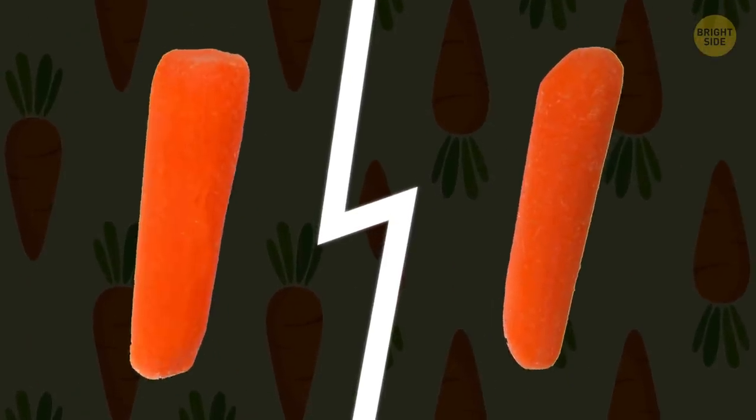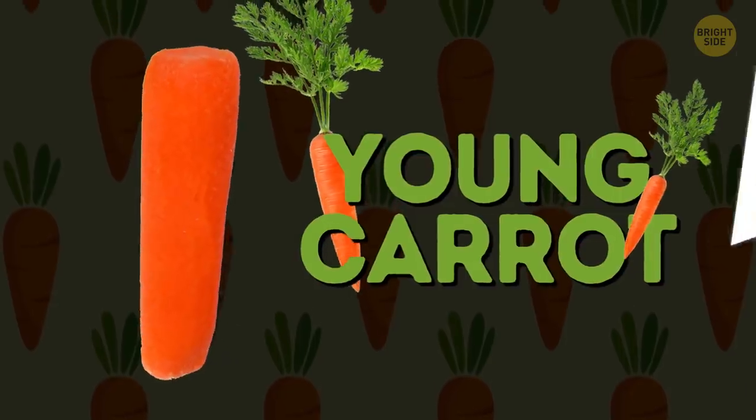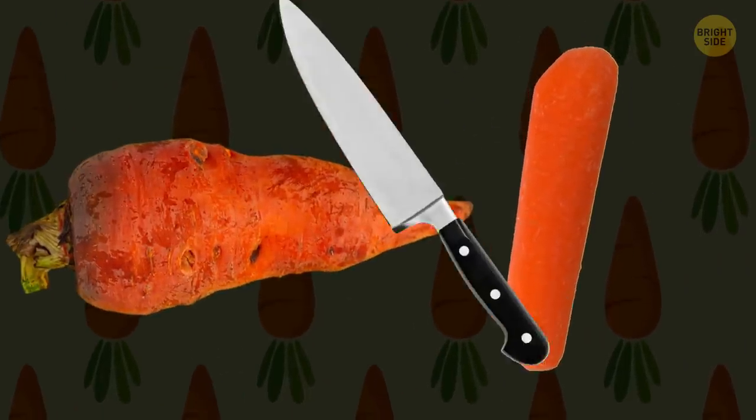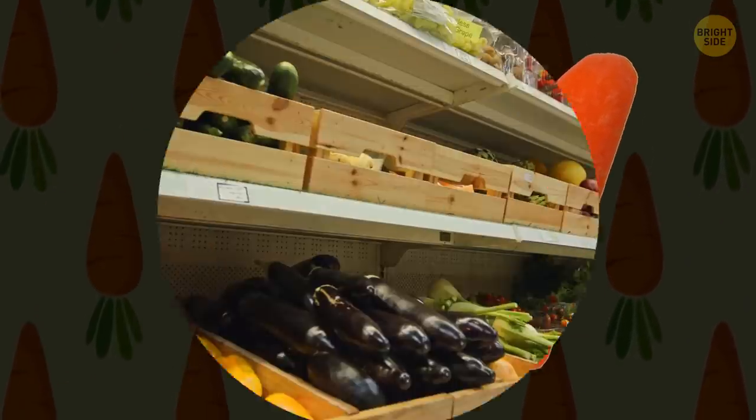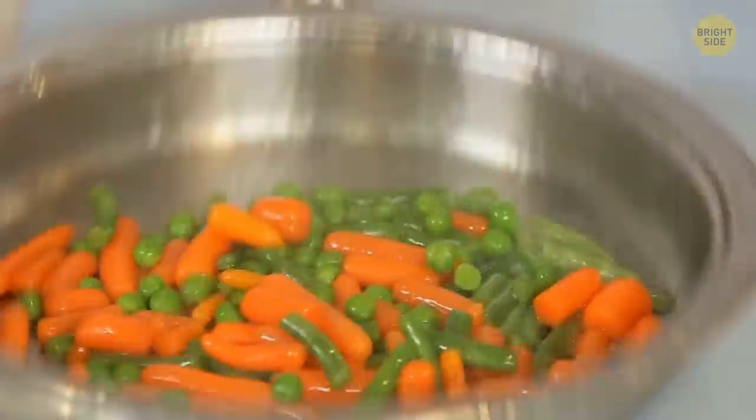There are two types of baby carrots. The first are veggies picked before they reach maturity. The second are trimmed adult carrots. This is just a marketing trick to convert carrots that have no market value into a product that can actually be sold.